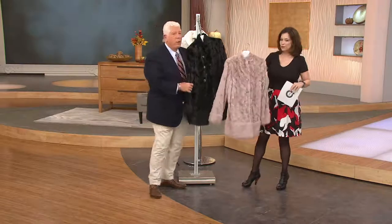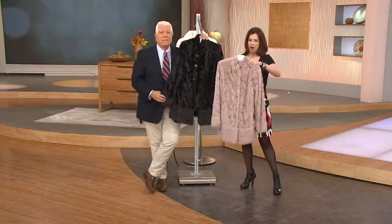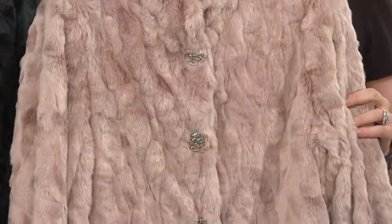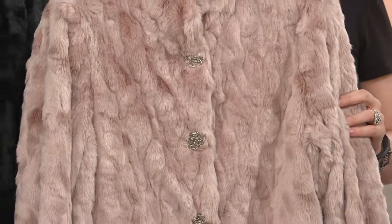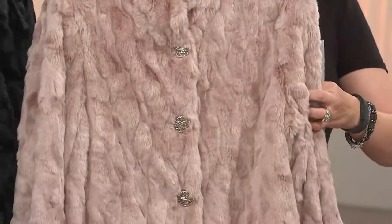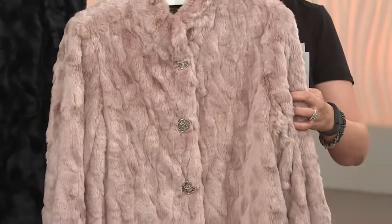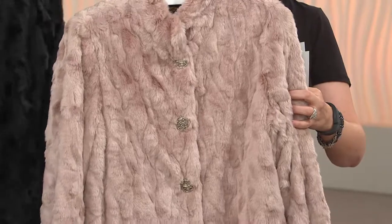We're going to start things off with one of your must-haves when we talk about a platinum collection. This is brand new today, your first time getting to see this. The Platinum Collection Textured Faux Fur Coat in your choice of blush — gorgeous — or black, and it's the only day this month presented on EasyPay.